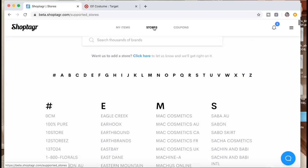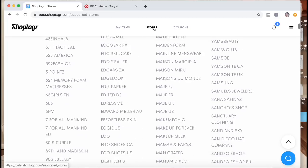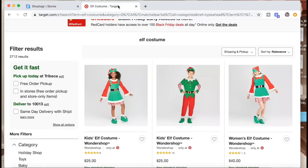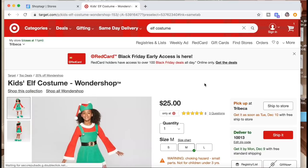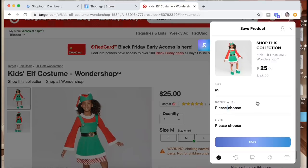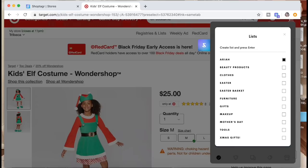If you click on Stores it's going to show you all of the stores that are covered by ShopTagger, so you can shop directly from the website. Or if you're on your favorite website — for me it's Target — you can just pick whatever item you are eyeing. So for instance I'm looking at this kid's elf costume. Once you pick your item the little widget is going to pop up and this is how you tag your item.